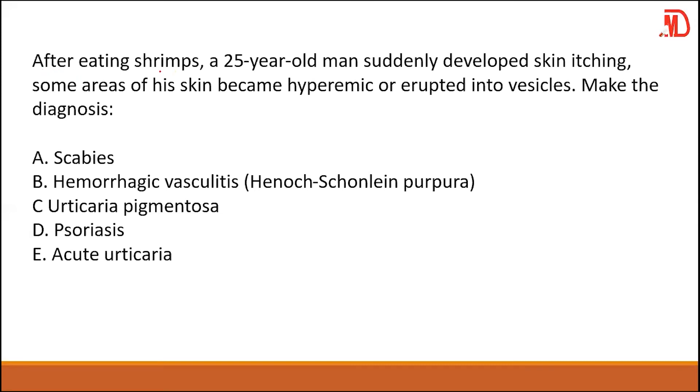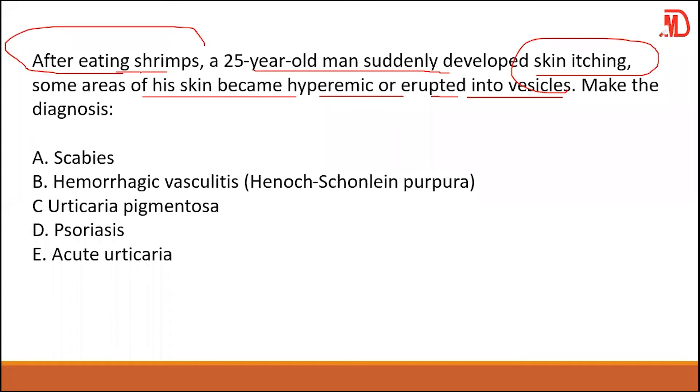An 85-year-old man suddenly developed skin itch right after eating, and some areas of his skin became hyperemic or erupted into vesicles. Make the diagnosis. The student notes it occurred right after eating and is an allergic reaction. The instructor confirms: acute urticaria — an allergic reaction. The student is absolutely correct.